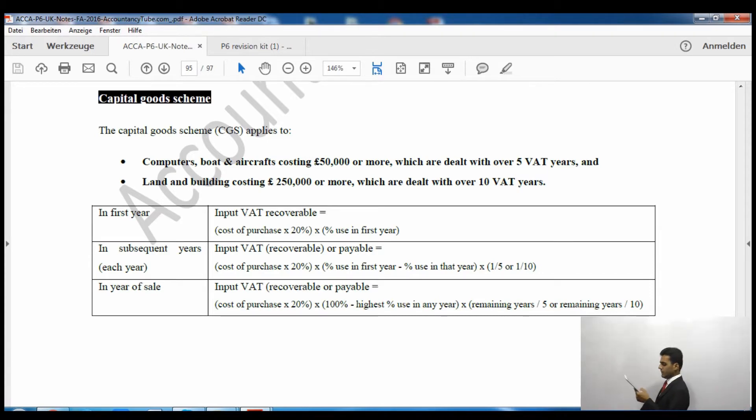In the year of sale, we take cost of purchase × 20% × (100% minus the highest percentage use in any year), multiplied by remaining years over 5 for computers, boats, and aircraft, or remaining years over 10 for land and buildings. Please remember, the capital goods scheme only applies to computers, boats, and aircraft costing more than £50,000, and land and buildings costing £250,000 or more.